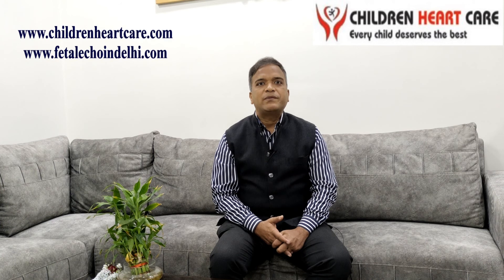For more detail, you can log in to my website www.childrenheartcare.com. Thank you very much.